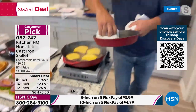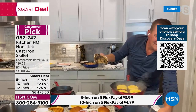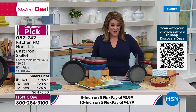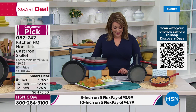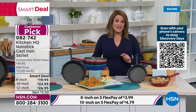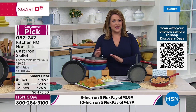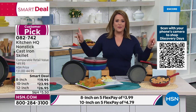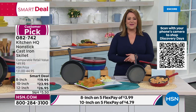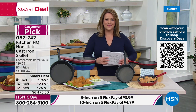The 8-inch went from $31 to $19.95. The 10-inch from $36 to $23.95. The 12-inch from $45 to $26.95. That price will go away. Flex Pay available, and they make great gifts. Enjoy drama-free, fuss-free cast iron cooking. Item number 082-742. Thanks to John Florell — happy cooking to everyone, wherever you are.